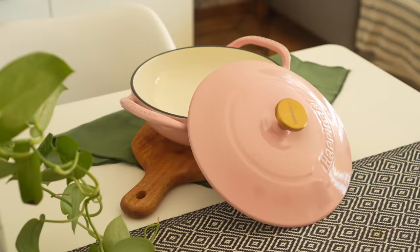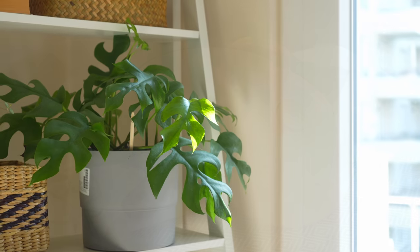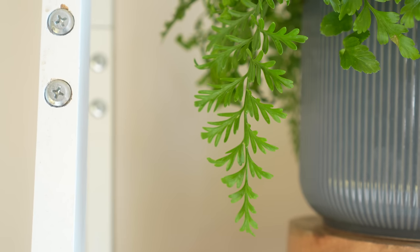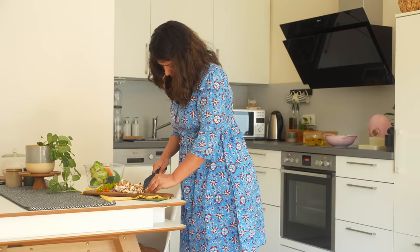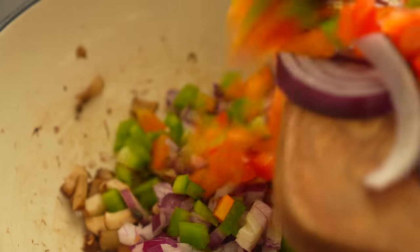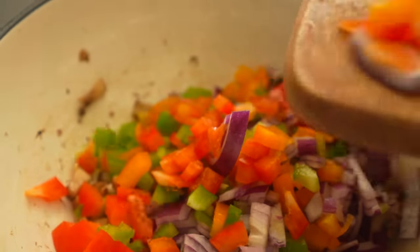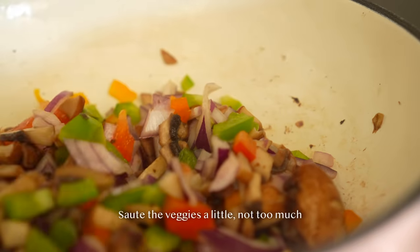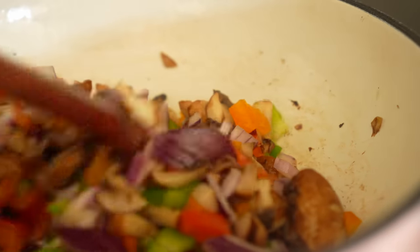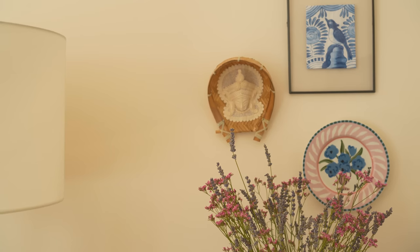Now let's talk about my favorite purchase of the day: the cast iron mini wok. If you're in need of a small sized wok to quickly heat up your food, fry in small batches, or even make puris with minimal oil, this is the perfect size. I chose the pink variant, but it comes in a variety of colors.